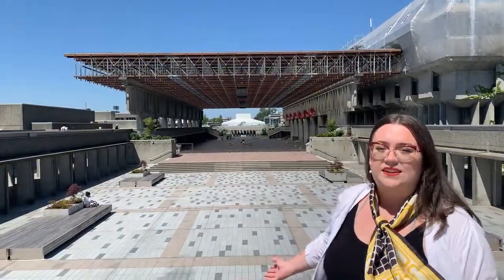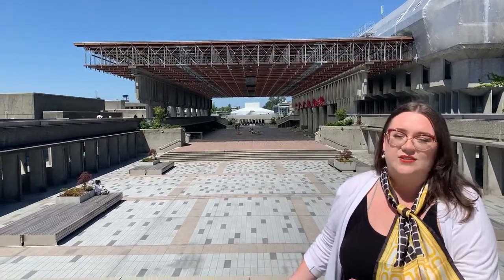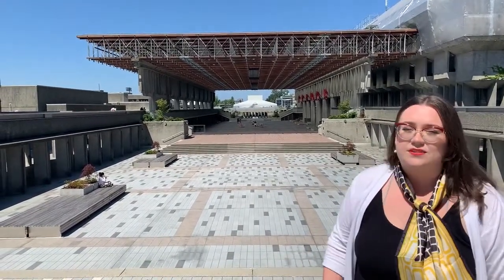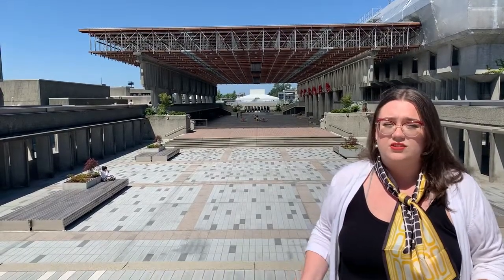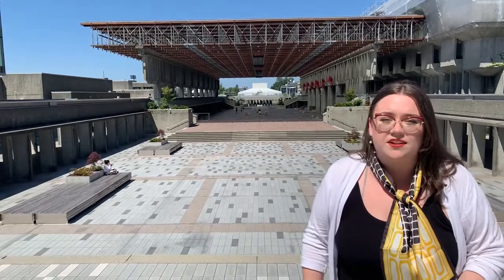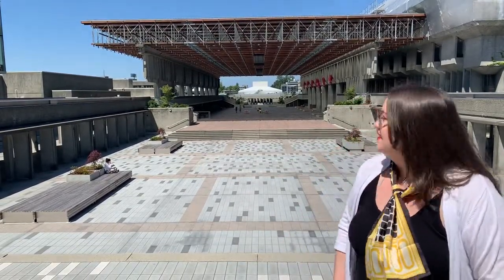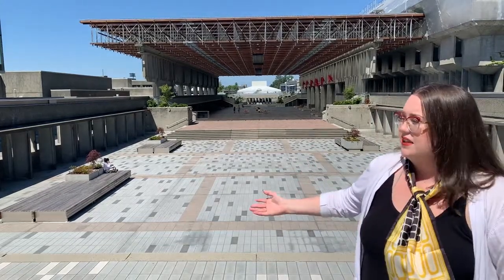This is the Convocation Mall. It gets its name from the graduation ceremonies held here and it's a really multi-purpose space that a lot of students use during the day. It could have a bouncy castle, fire pits with marshmallows, or even a live band playing holiday carols. This is a really central space and we'll show you some of the main buildings around.